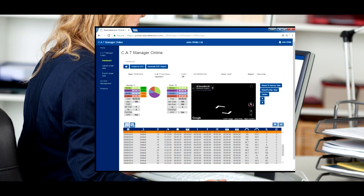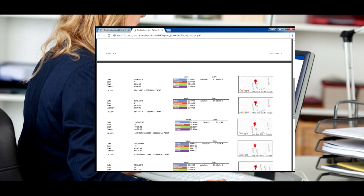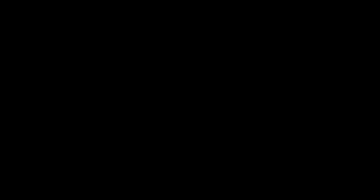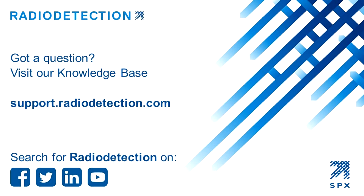Our new online system provides near real-time analysis and tracking to monitor how your locators are being used, and enables interventions before damage can occur. If you need to locate buried services, then Radio Detection is your partner in damage prevention. For more information on how to reduce damage, visit www.radiodetection.com, speak to one of our distribution partners, or call one of our sales team.